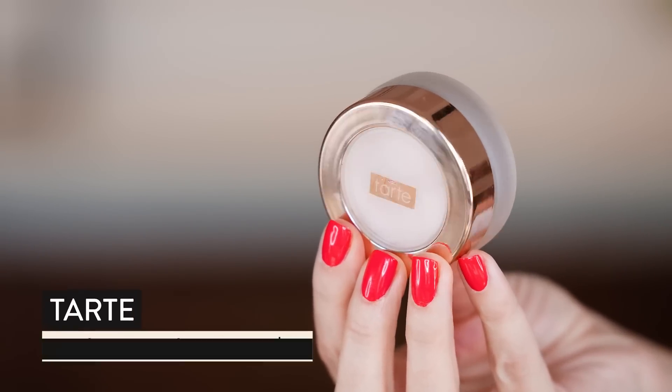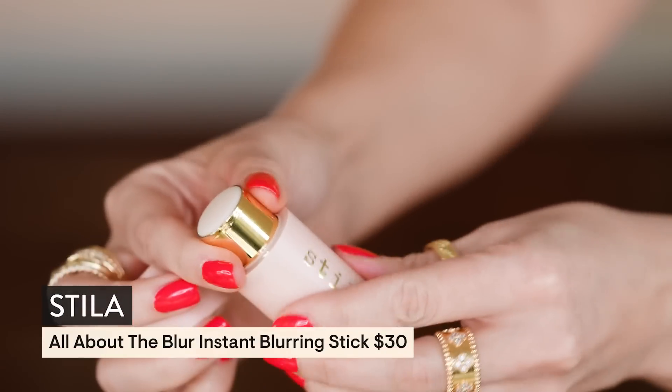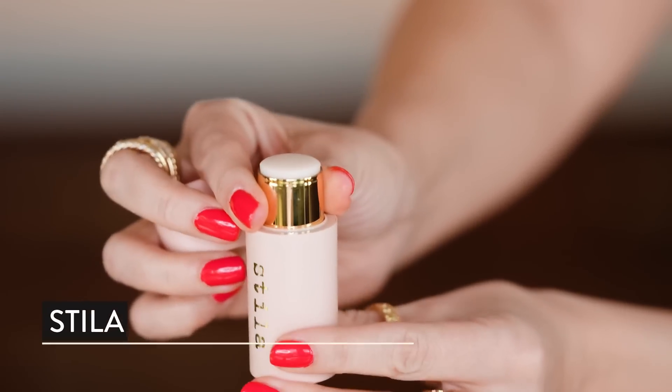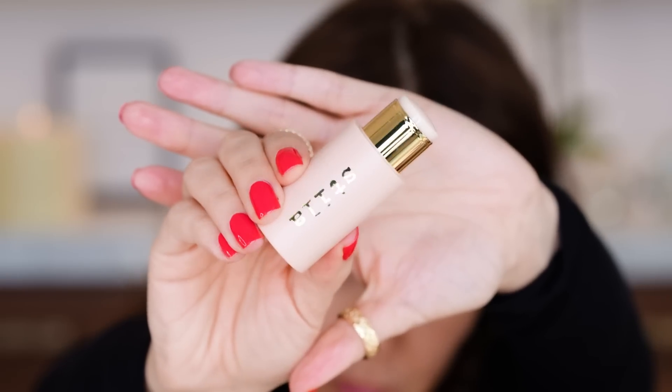I have a new primer from Stila that I want to test out. I'm going to put this on half the face and then do Tarte on the other half, because I'm still convinced that this is the very best primer out there — the Tarte Smoothing Primer. This new one from Stila is kind of the same texture; it is a blurring stick. The packaging kind of reminds me a little bit of Westman Atelier, like this pop-off top. It's really, really pretty.